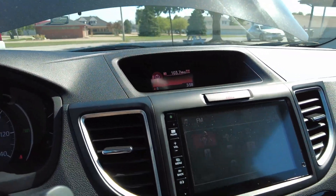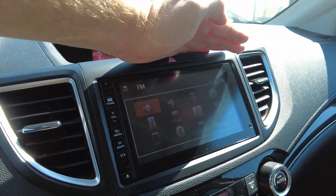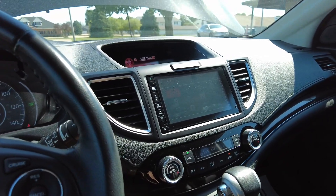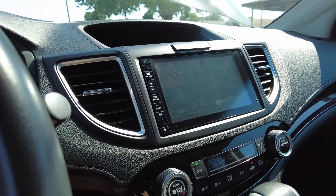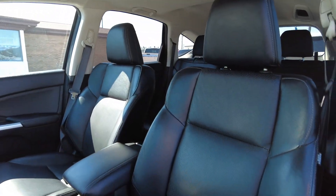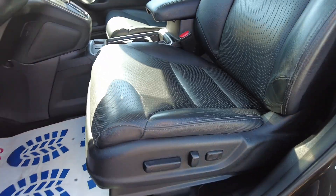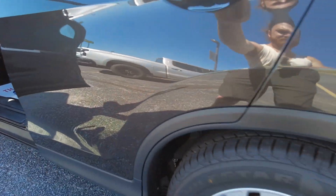Got a nice little display up top as well as the stereo system — sunlight's making it a little difficult to see right now. But you've got the backup camera, the side view camera, Bluetooth connectivity, and heated seats up front. Have a look at these seats — black leather, still in excellent shape.